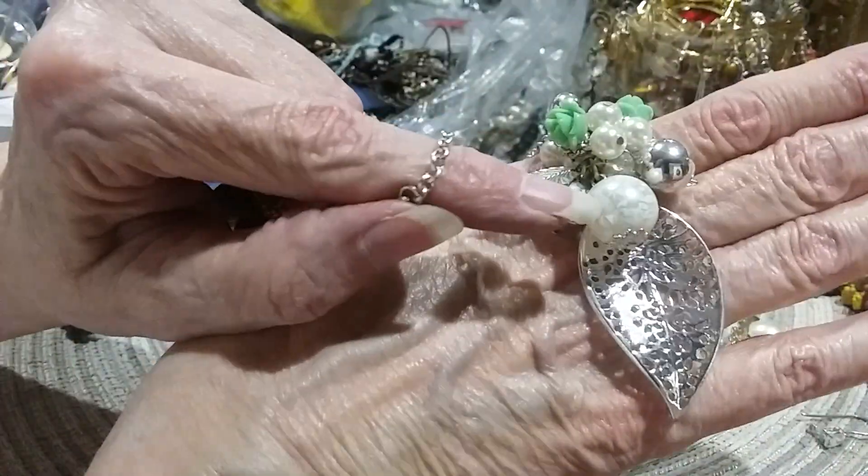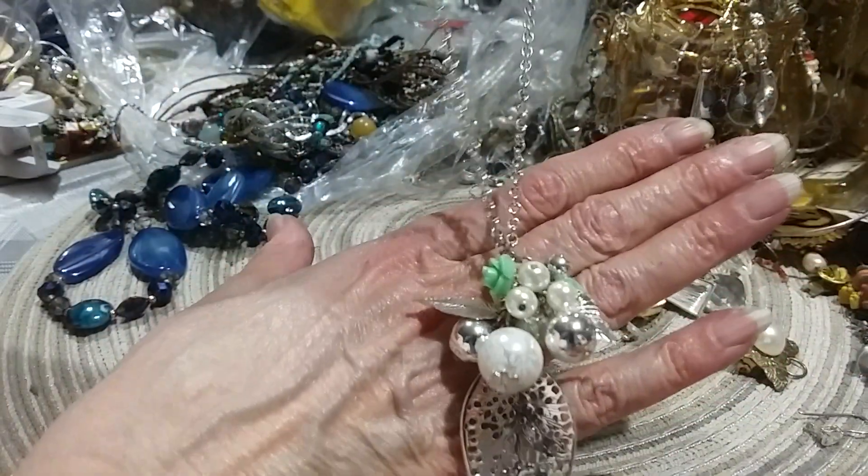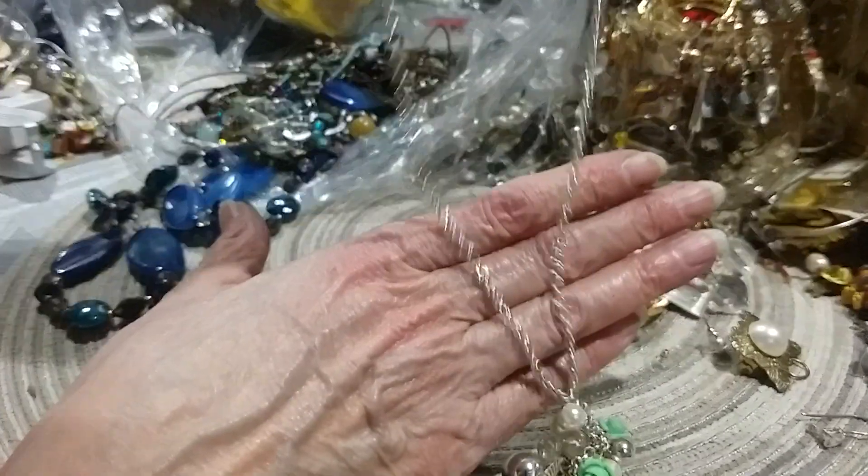Look at that. Look at the lacy — look at that bead. That's very pretty. I like silver jewelry.